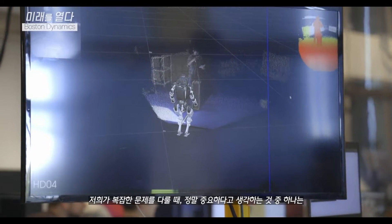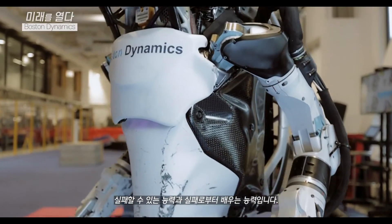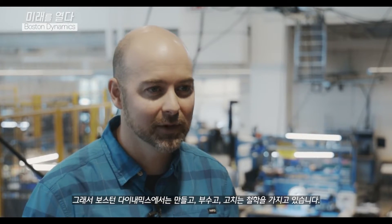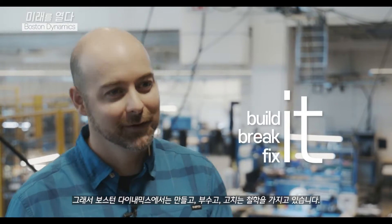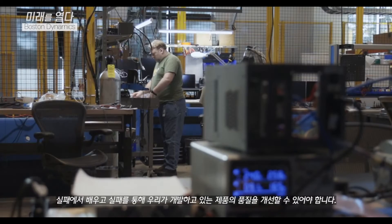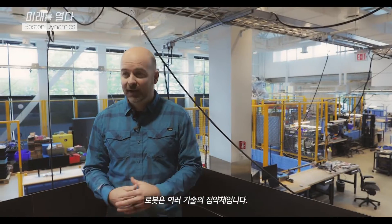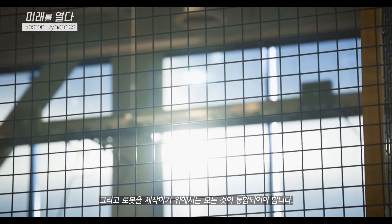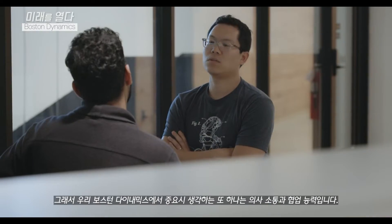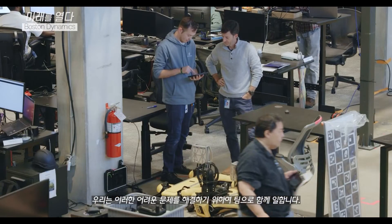One of the things we believe is really important when working on complicated problems is the ability to fail and to learn from those failures. We have a philosophy at Boston Dynamics to build it, break it, and fix it. You need to be able to learn from your failures and through those failures improve the products we're working on. Robots are made from many technologies that all have to be integrated together. Another thing we look for at Boston Dynamics is the ability to communicate and collaborate — we work together as a team to solve these hard problems.